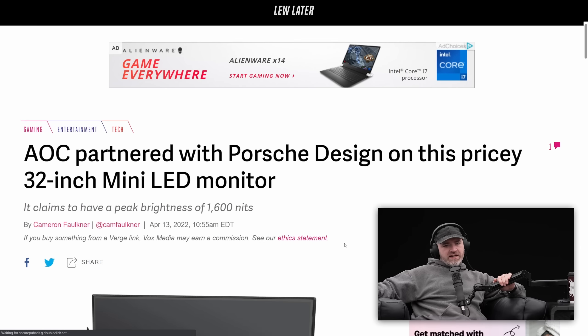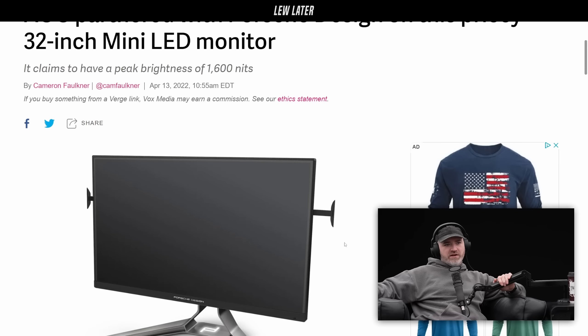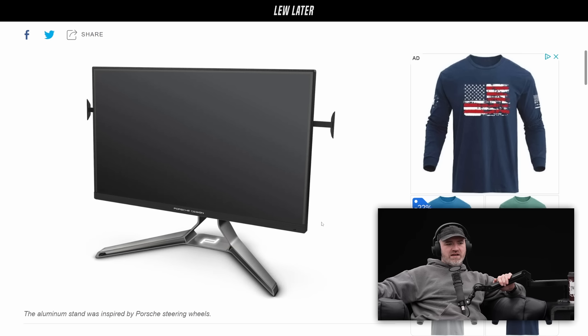AOC partnered with Porsche Design on this pricey 32-inch mini LED monitor, claiming a peak brightness of 1600 nits. Are those speakers on the side? The things on the side - it's not for hanging your headphones. Maybe not, because it's on both sides.